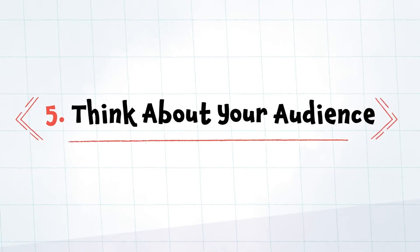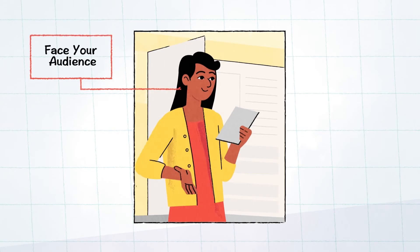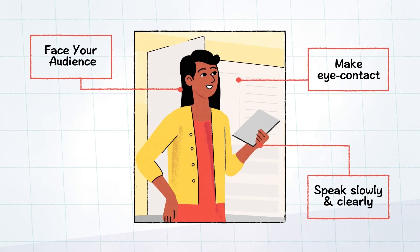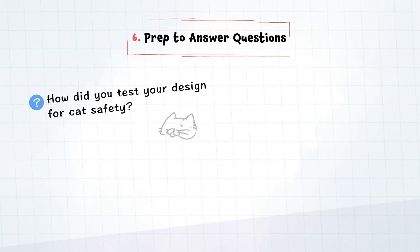Five: think about your audience. Speak to your audience — facing them, speaking slowly and clearly, and making eye contact are important ways to keep them engaged. Six: prep to answer questions. Anticipate questions your audience may have and prepare answers.